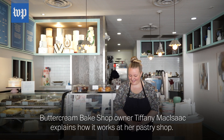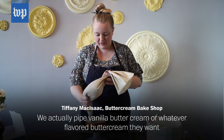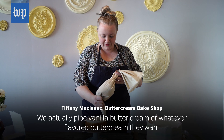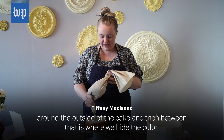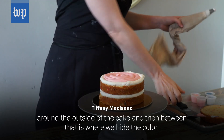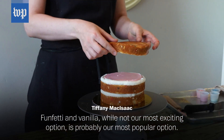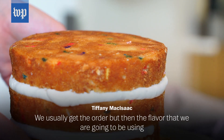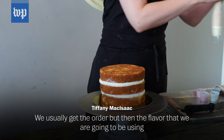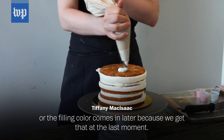Buttercream Bake Shop owner Tiffany McIsaac explains how it works at her pastry shop. We actually pipe vanilla buttercream, or whatever flavored buttercream they want, around the outside of the cake. And then between that is where we hide the color. Sunfetti and vanilla, while not our most exciting option, is probably our most popular option. We usually get the order, but then the flavor or the filling color comes in later because we get that at the last moment.